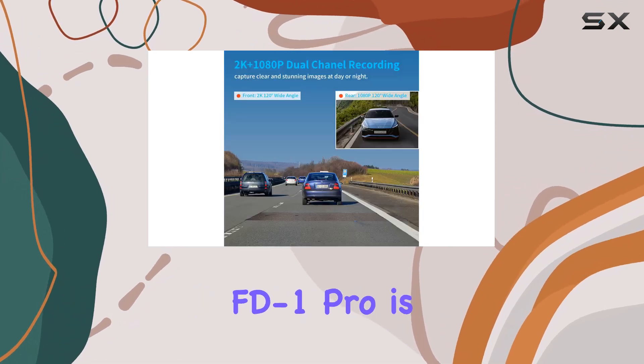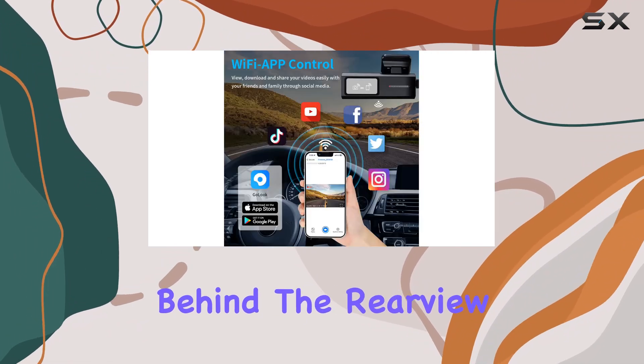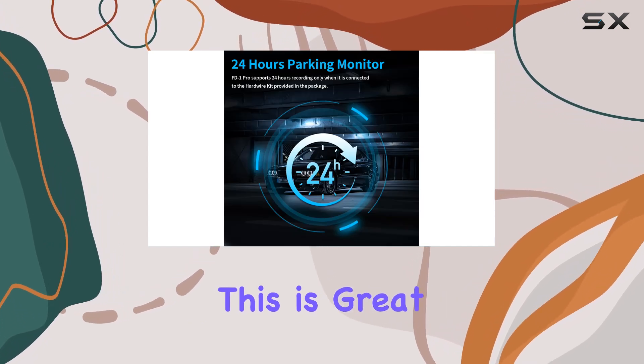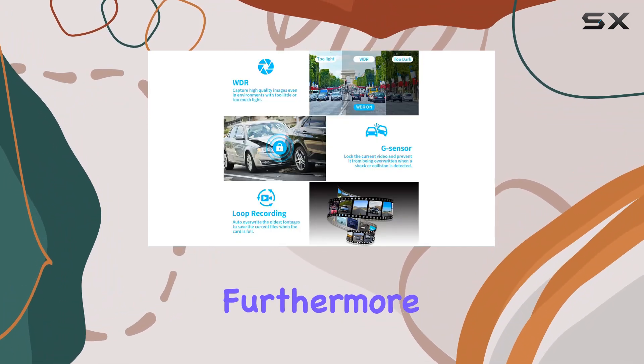The design of the FD1 Pro is worth mentioning too. Its ultra-compact and hidden design allows it to be placed discreetly behind the rearview mirror or above the windshield, not obstructing the view or drawing attention. This is great for maintaining the aesthetic of your vehicle's interior while ensuring the dash cam does its job unobtrusively.